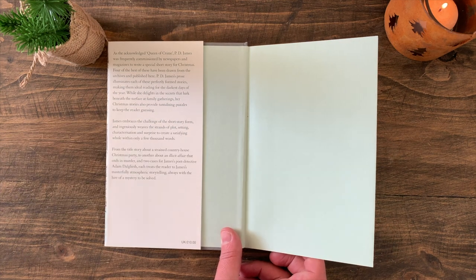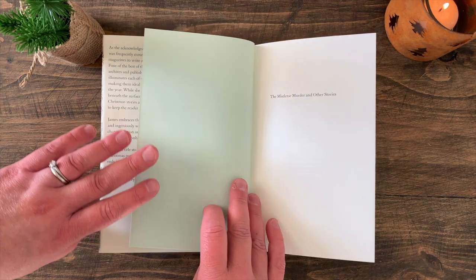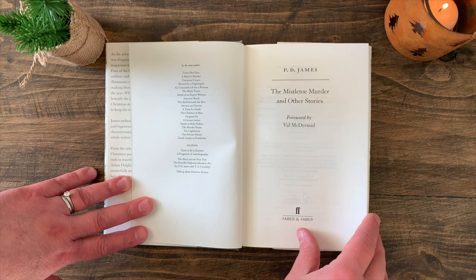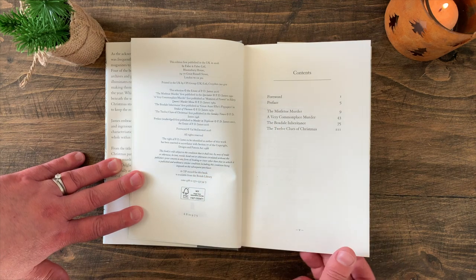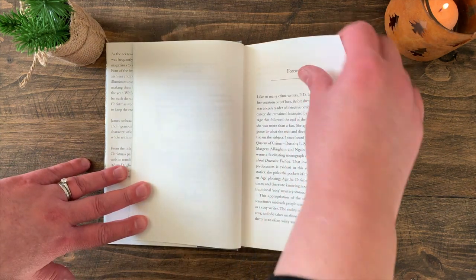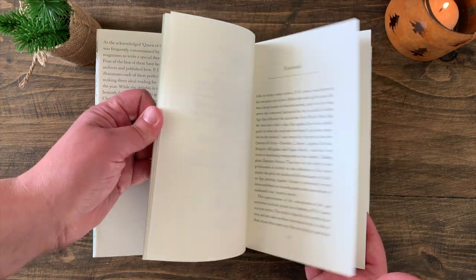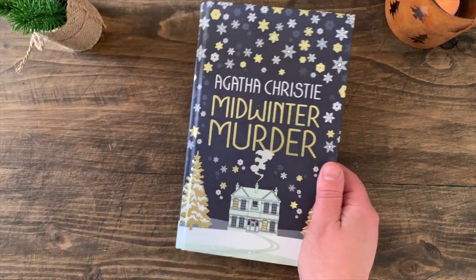One of the stories is about a country house Christmas party, one is about an illicit affair, and then there are two stories featuring P.D. James's detective Adam Dalgleish. I've read the first two and I remember being gorgeously unsettled by the story as I was reading it. I'm going to read the second two stories this Christmas, and I believe it's also got an introduction by Val McDermid.